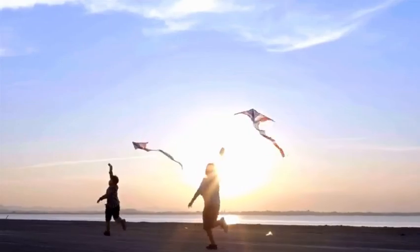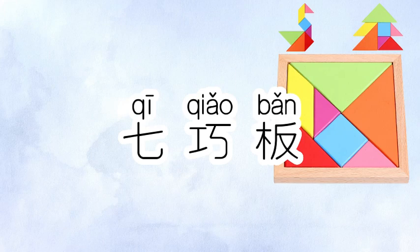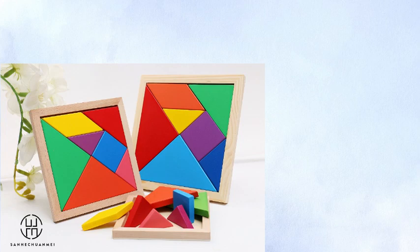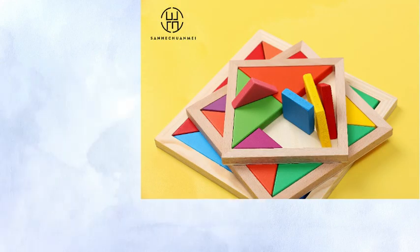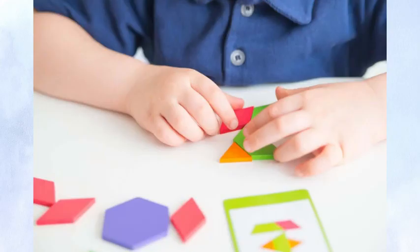The next one is qiqiao ban — tangram. It is a traditional Chinese puzzle game. It's composed of seven flat shapes that can be arranged to form a variety of shapes and patterns. Kids can use the tangram to create pictures, learn their shapes, and strengthen problem-solving skills.